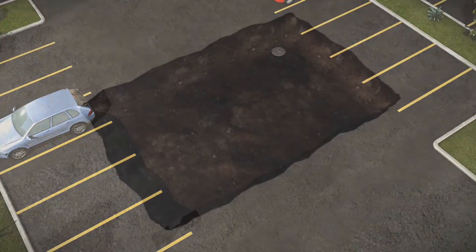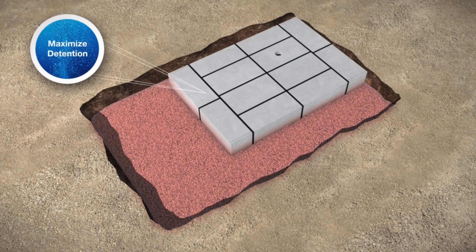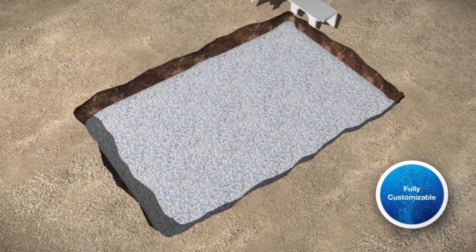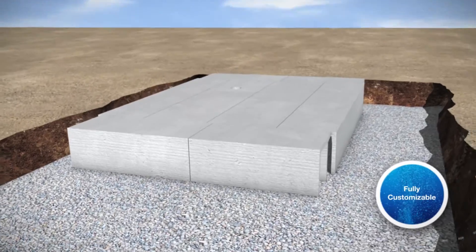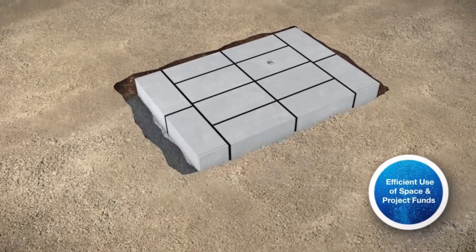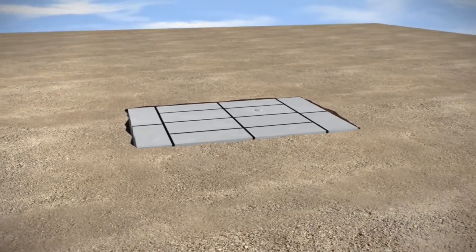When you take a closer look, the system's key advantages are obvious. Stormtrap provides maximum detention volume within the smallest possible footprint. The system is fully customizable in sizes from 1 foot 1 inch to 11 feet 4 inches, allowing it to quickly and easily meet the unique needs of any project. With less associated construction costs due to the smaller footprint, Stormtrap delivers greater efficiencies with both space and project funds.